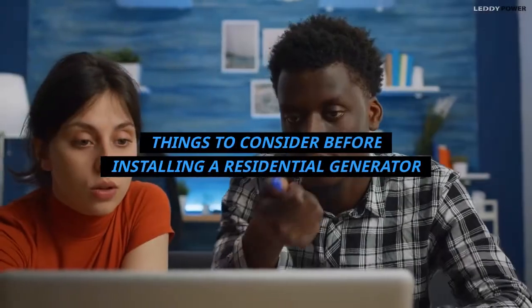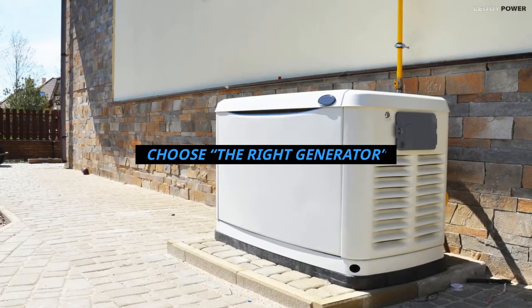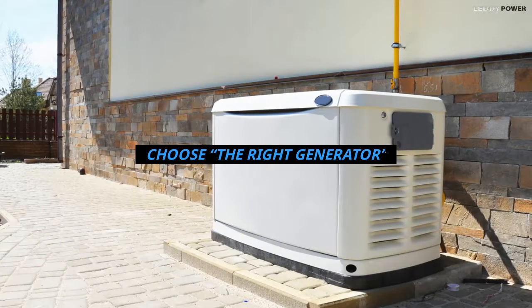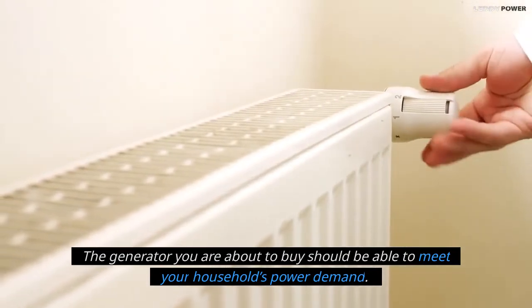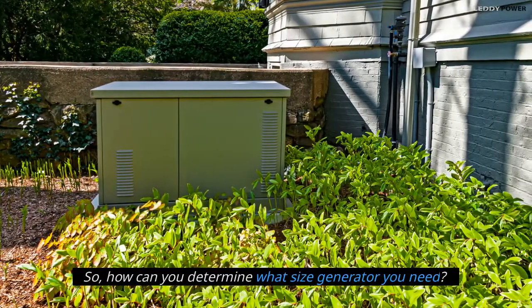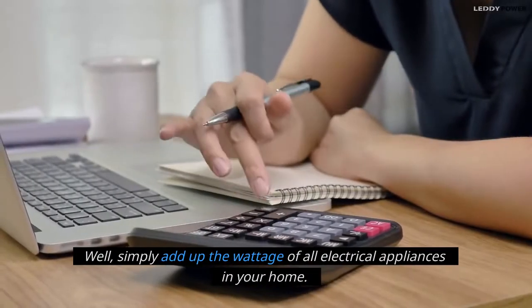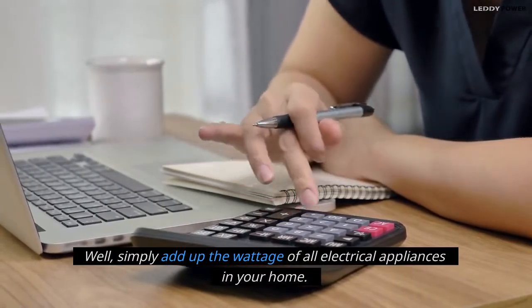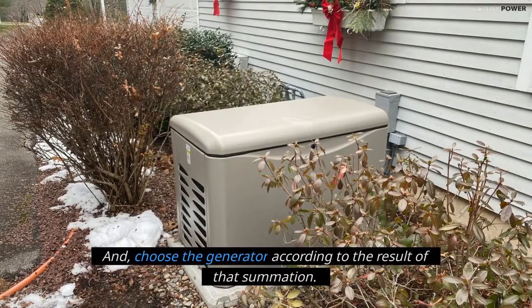Things to consider before installing a residential generator. First, choose the right generator. The generator you are about to buy should be able to meet your household's power demand. To determine what size generator you need, simply add up the wattage of all electrical appliances in your home and choose the generator according to the result of that summation.